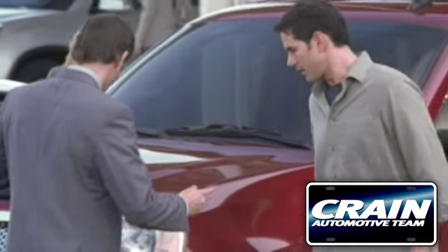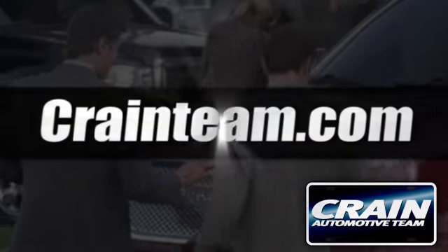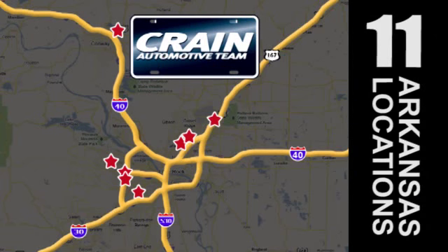Visit us anytime at craneteam.com. Go, go, go — craneteam's got em! craneteam.com